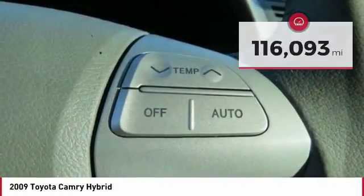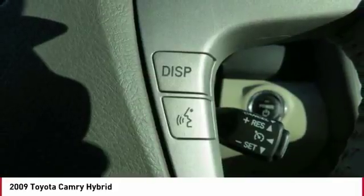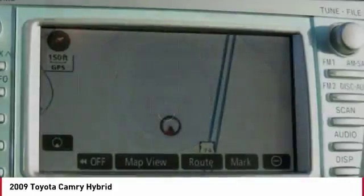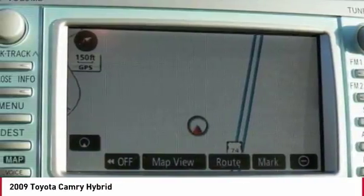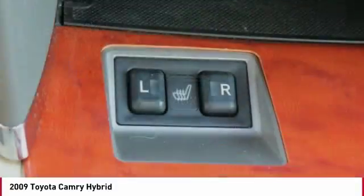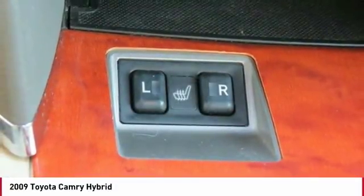Here are some of this vehicle's great options: anti-lock braking system, traction control, air conditioning, home link garage door opener, power steering, auto dimming rear view mirror, PPO, aluminum wheels, cruise control, rear defrost, AM FM Stereo Radio.